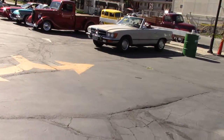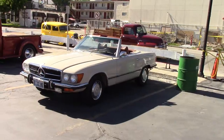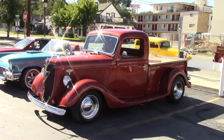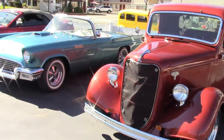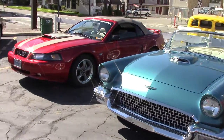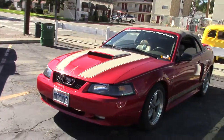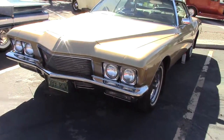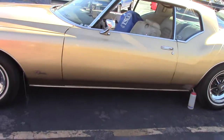An old Mercedes. Yeah, I like that one too — GT, you bet. Old Pontiac Riviera. Man, that's long and sleek.